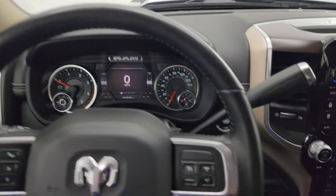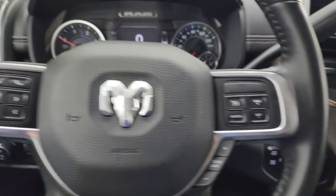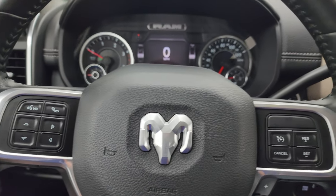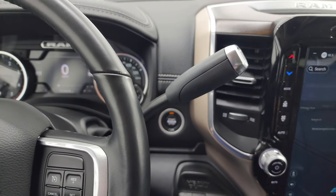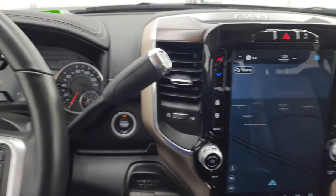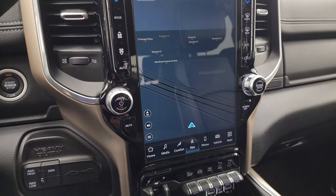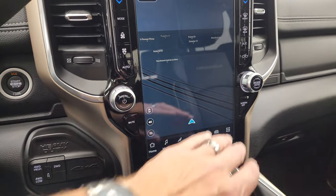It comes with the heated leather-wrapped steering wheel, cruise controls and gear selector on the right, Bluetooth and information center controls on the left, and audio controls on the back of the steering wheel. There's your shifter for that six-speed AISIN heavy duty transmission.